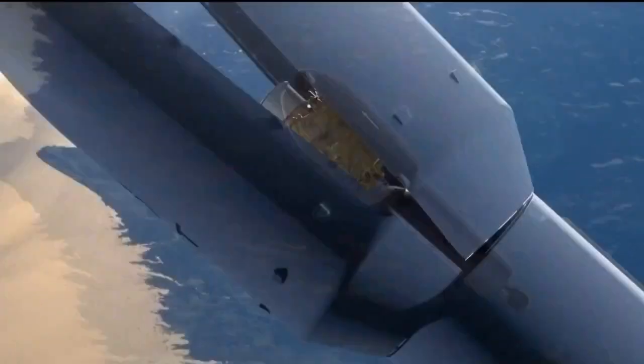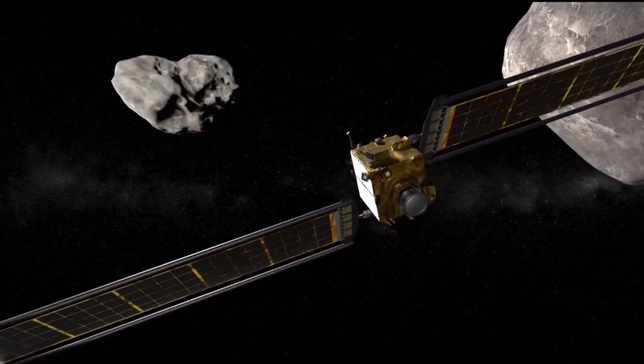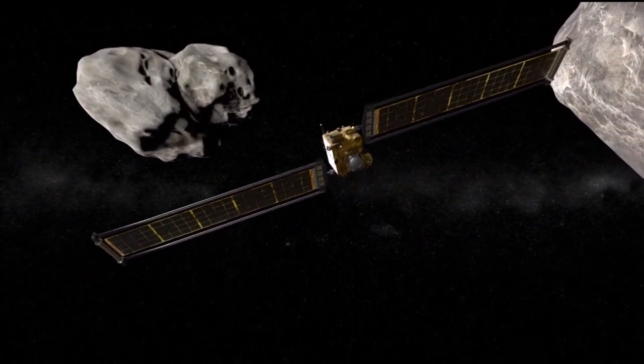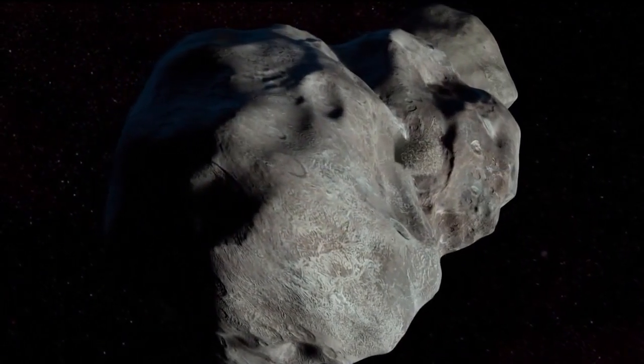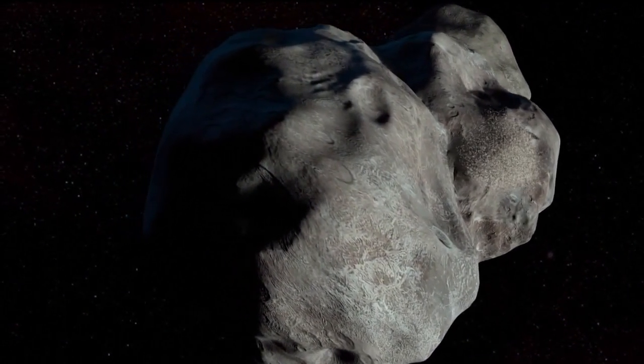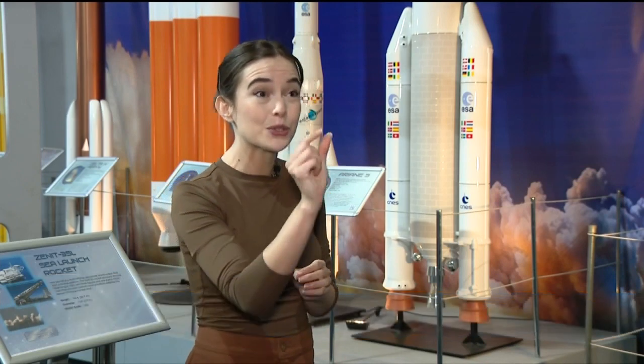The brainchild of the Johns Hopkins Applied Science Lab in conjunction with NASA crashed the DART spacecraft into a small asteroid called Dimorphos, which is a little bigger than the Statue of Liberty, about 7 million miles away, orbiting a larger asteroid, Didymus. It's really incredible that we are able to target something so precisely that is so small and so far away.